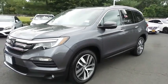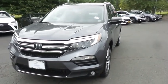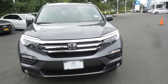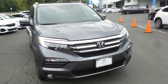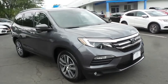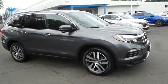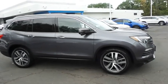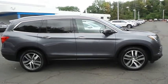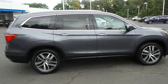You're reviewing a gorgeous 2016 certified pre-owned Honda Pilot Touring all-wheel drive, finished in modern steel metallic paint with black leather seats, powered by a 3.5-liter iVTEC V6 engine and a 9-speed automatic transmission, equipped with navigation system, rear DVD entertainment system, power moonroof, 20-inch alloy wheels, fog lights, roof rails, rear spoiler, power liftgate, and third row seating.